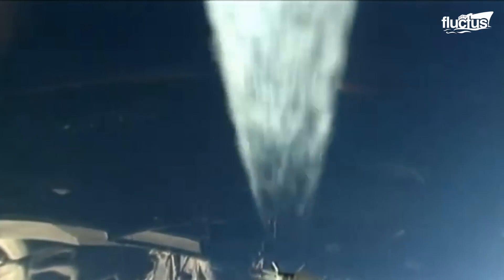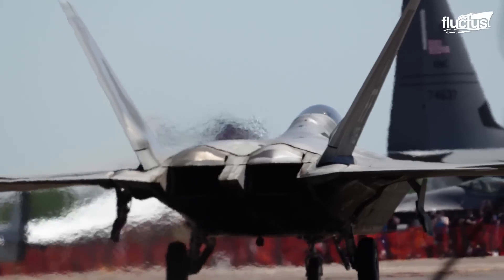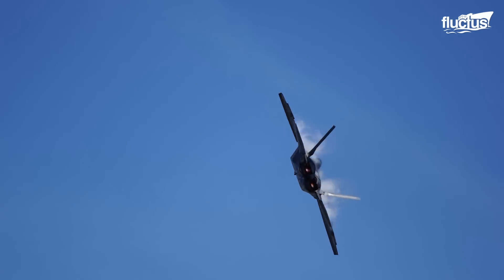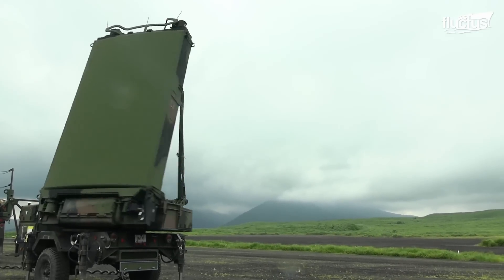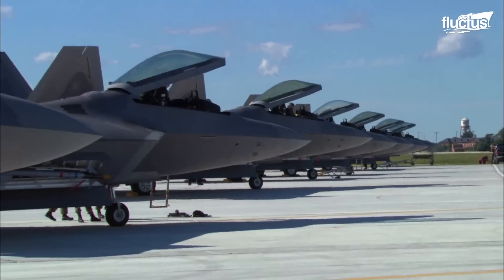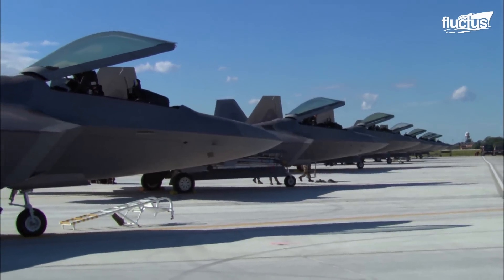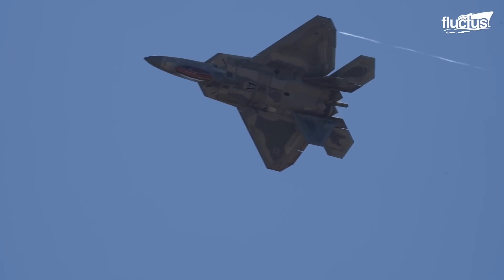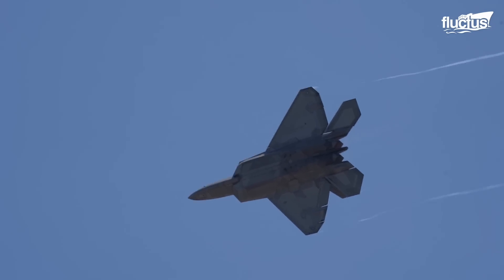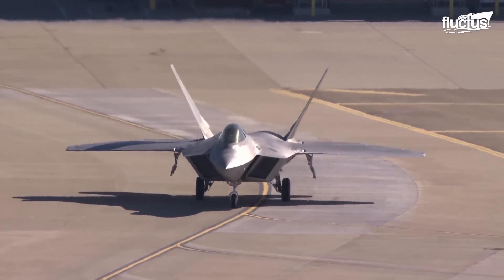Low-rate initial production of the Raptor began in 2001, and received approval for full-rate production in 2005. The F-22 fulfilled the demand set by the ATF program by inheriting a surprisingly low radar cross-section, or RCS. The Raptor is claimed to have a frontal RCS of around 0.0001 square meters, which is even less than the RCS of an insect. The magic behind this jaw-dropping achievement is the stealthy shaping of the fuselage and the usage of radar-absorbing material, or RAM.